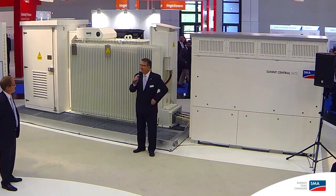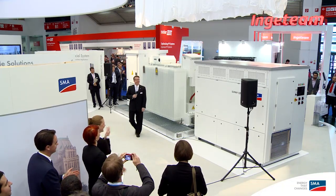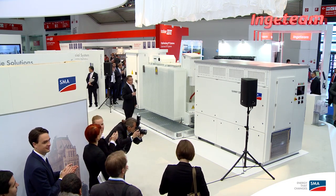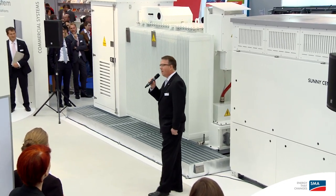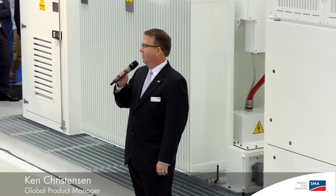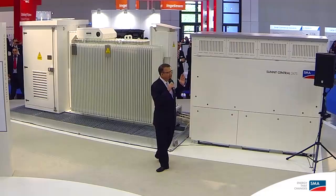Ladies and gentlemen, I'm honored and excited to introduce to you the SMA Utility Power System. For over 30 years, SMA has provided PV power to the world. When we introduced the Sunny Boys, we revolutionized the industry — we made PV affordable to everyone. We introduced the Compact Power, our CP line of utility scale power solutions, and again revolutionized the way people think about utility scale power. With over 10,000 CPs installed around the world, it is the inverter of choice for all utility scale solutions.